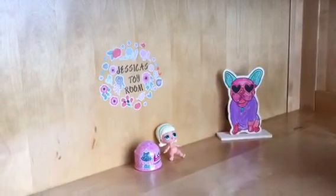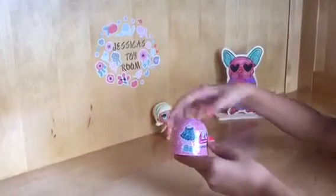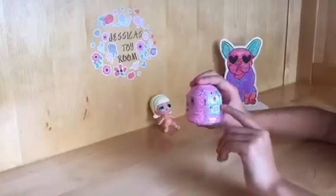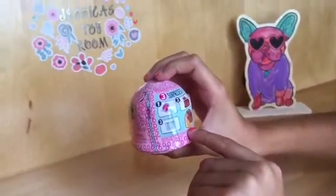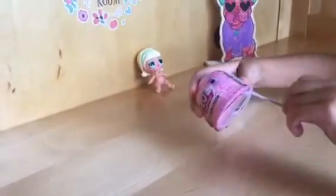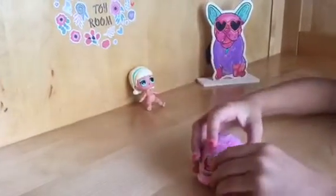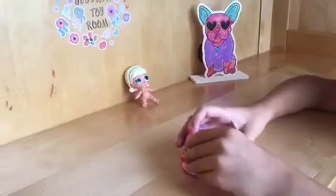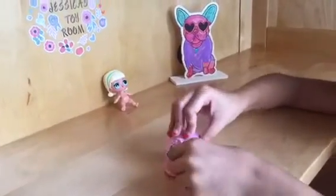Hi guys, welcome back to my channel! Today we're going to be opening up the LOL Surprise Fashion Crush, and I brought Gogo in so she can try on the clothes. You get three surprises, and there's like this little jelly layer. Let's go ahead and zip it — we've already got a gold capsule! You guys, I've never opened one of these. How amazing is this?